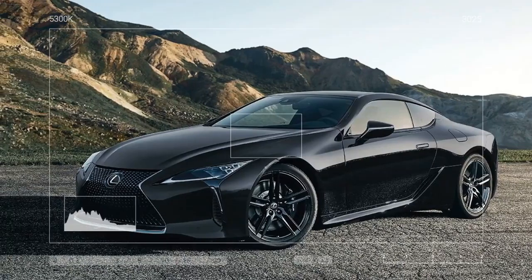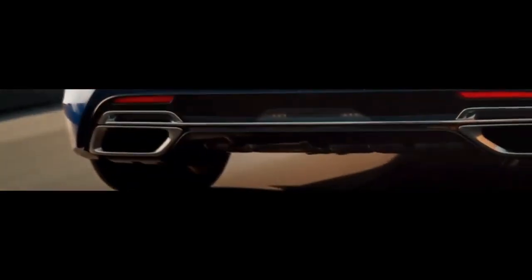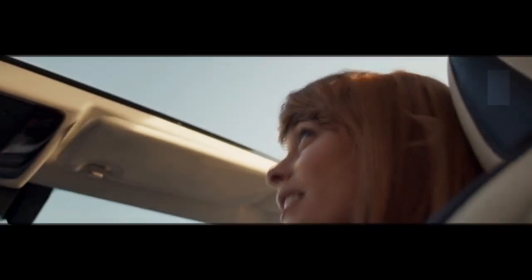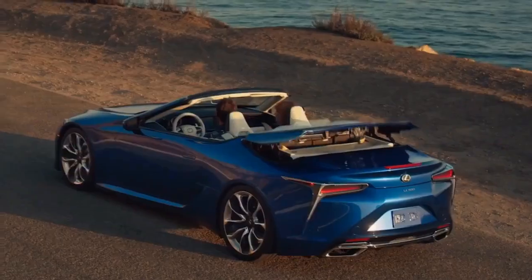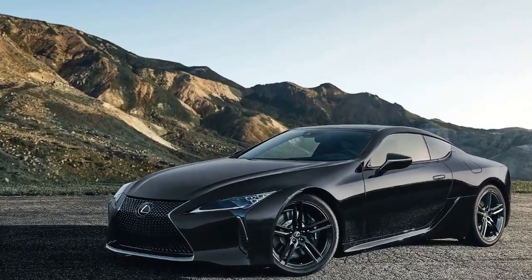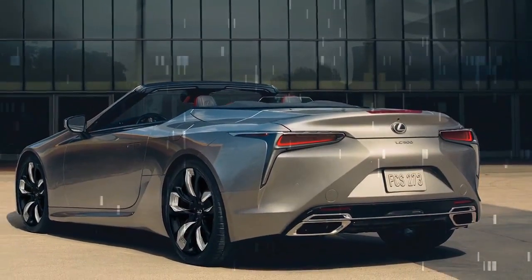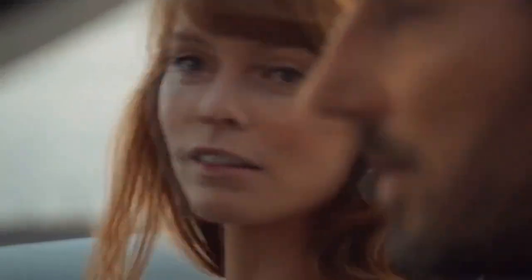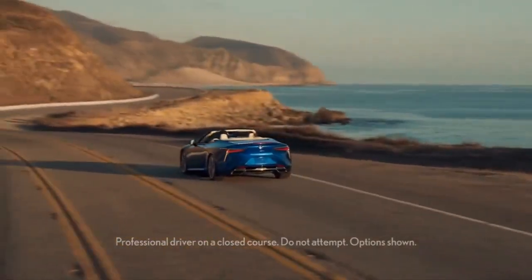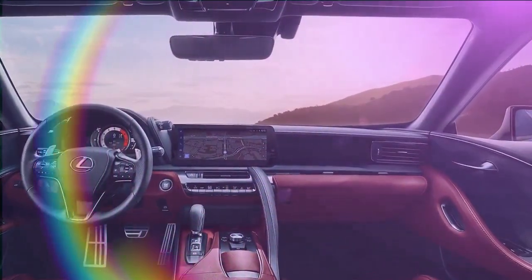Lexus has addressed the LC's most significant issue: the awkward trackpad in the center console for controlling the infotainment system has been replaced by a more intuitive metal wheel and click system. The 12.3-inch touchscreen is also responsive and easy to use, with menus that are no longer frustrating to navigate. Lexus's voice control handles basic tasks without requiring hands off the wheel. Apple CarPlay and Android Auto are rightfully standard, and our tester arrived with a Mark Levinson sound system — a $1,220 upgrade we're still on the fence about.